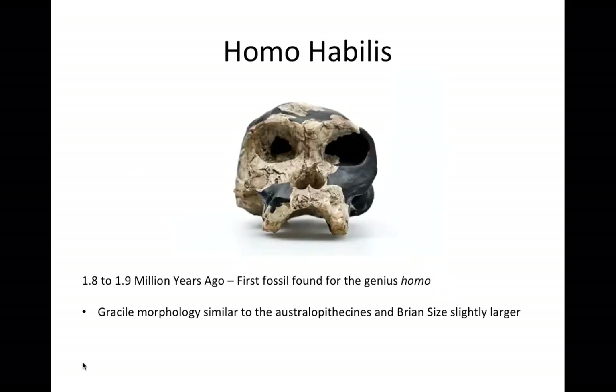Homo habilis, also known as the handyman, is the first species in the genus Homo, and evolved around 1.8 million years ago. Morphologically, Homo habilis was similar to Australopithecus afarensis, except it had a slightly larger brain. It is also the first species to use U-shaped tools, and it is believed to begin to eat meat, whereas Australopithecus afarensis were plant-eaters.